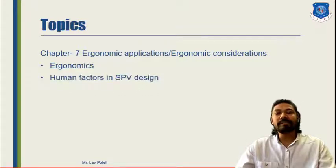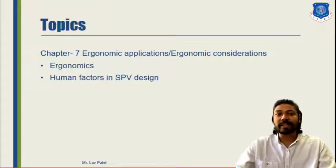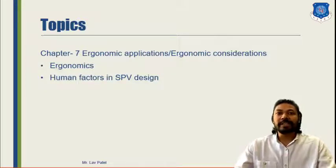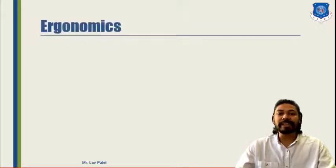For that, we have our second topic: Human Factors in Special Purpose Vehicle Design. Based on ergonomics, we will see about the basic human comfort, convenience and safety in actual Special Purpose Vehicles. So let us begin with the basic topic, that is ergonomics.